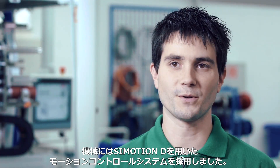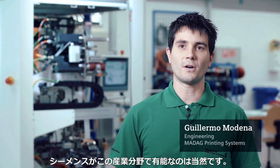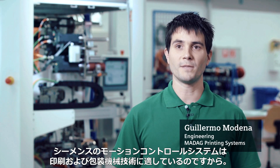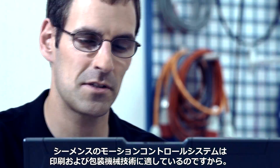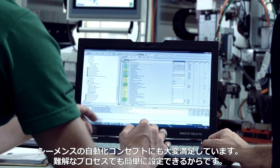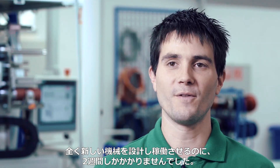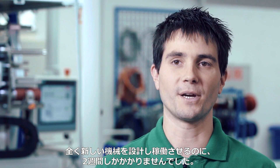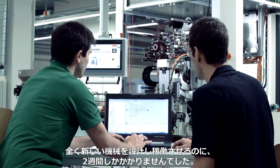We use the C-Motion D control system in our machines. Siemens' industry expertise is very clear because this motion control system is also preferred in printing and packaging technology. I'm very satisfied with the automation concept as it allows me to configure very complex processes easily. Although we had to configure a completely new machine and put it into operation, we managed to do this in two weeks.